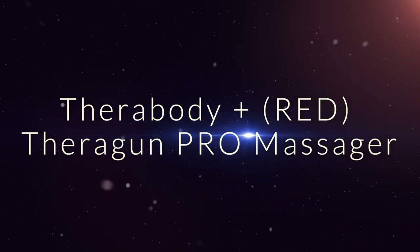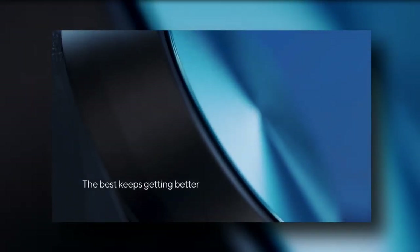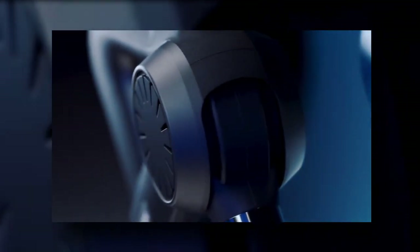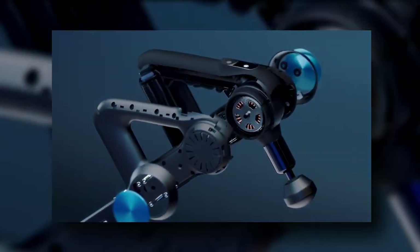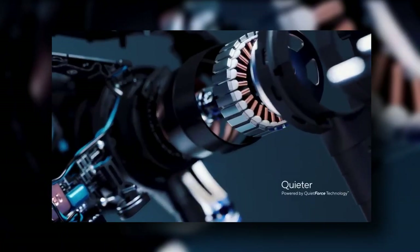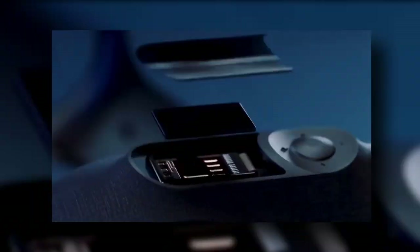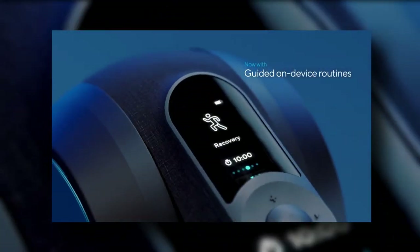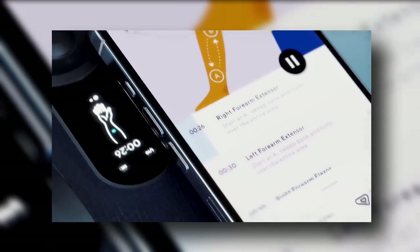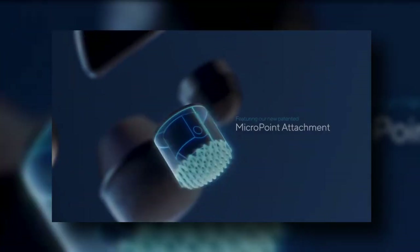Therabody Plus Red Theragun Pro Massager. A muscle gun that soothes aches and saves lives at the same time — until now a mere fantasy, made true by Therabody and Red, the non-profit charity dedicated to ending COVID-19 and HIV/AIDS. The Theragun Pro is the most powerful and advanced model on the market, with speed options ranging from 1,750 to 2,400 percussions per minute. It also features an OLED screen, 6 different attachments for different areas of the body, and an app that allows you to fine-tune your recovery.